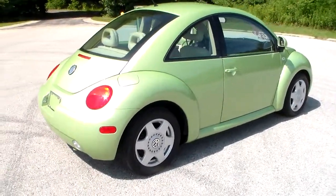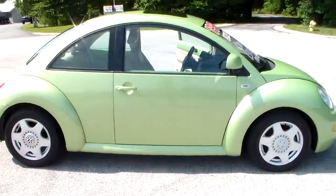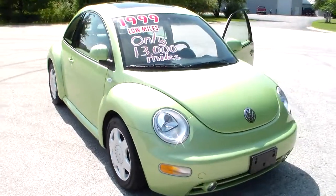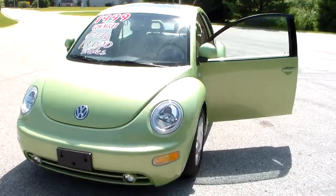There you have it — 1999 Beetle GLX with leather and a sunroof. It only has 13,000 original miles, and this thing is spotless inside and out. There it is.